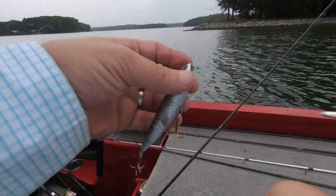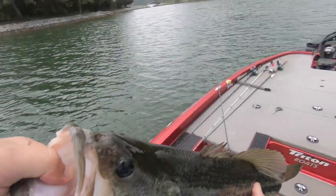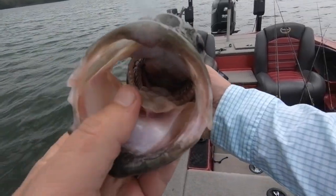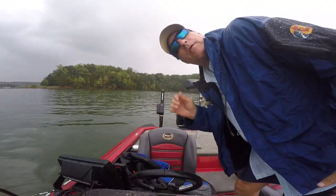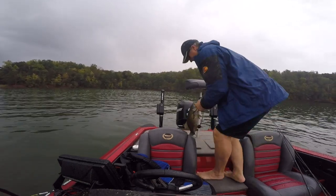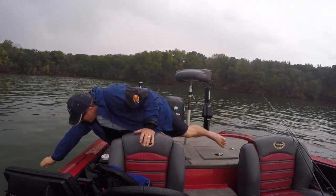We got rain coming, so I'm going to show you the fish that we got. Check him out. That's the one we got. That's a nice one — there she blows, here comes the rain. In between the rainstorms here, on a jerkbait — they came up schooling, had a jerkbait in my hand. Pretty, pretty smallmouth. Look at how fat it is. Beautiful smallmouth.